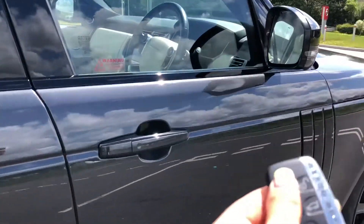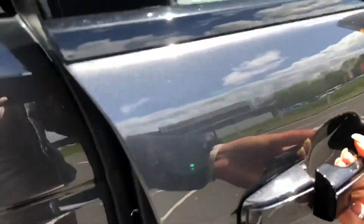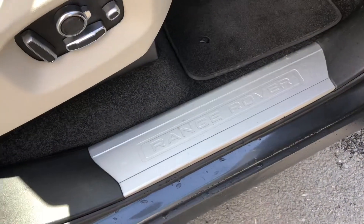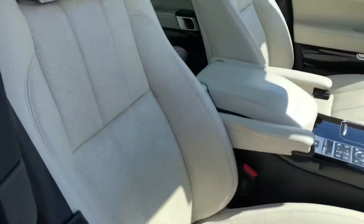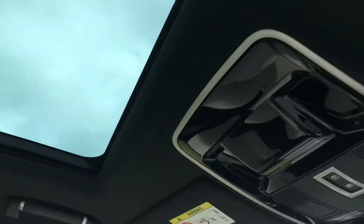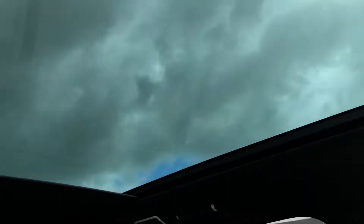Going around to the front, you have keyless entry — if I lock the car I can open it just by pulling the handle, as long as the key is nearby. You'll also find Range Rover script tread plates and a lovely leather interior which is easy to clean, plus a fixed panoramic roof which is really nice for letting in more light.